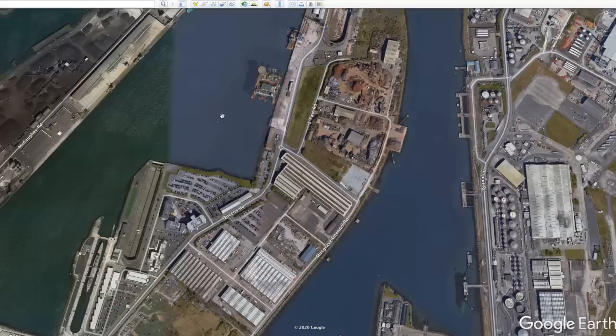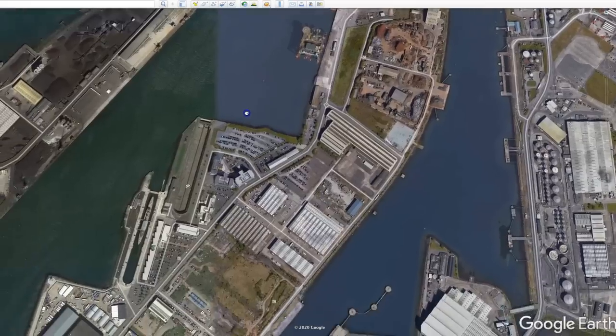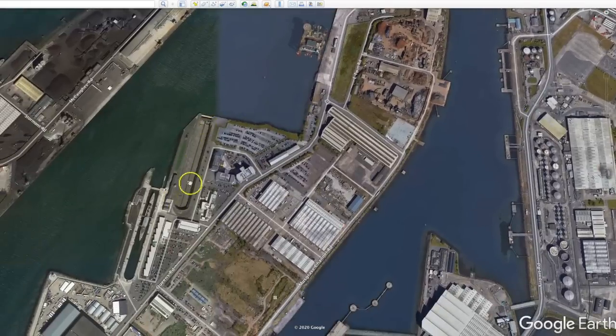Once the fitting out process was completed, the Titanic was dry docked right here in this dry dock that you can still see today, where it was fitted with the three giant propellers and given a final coat of paint. The date was February 3rd, 1912 that it was sent to this dry dock. And two months later, on April 2nd, 1912, the completed Titanic set sail from Belfast for its sea trials.